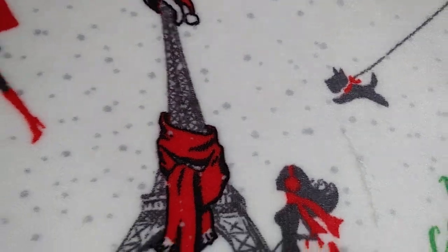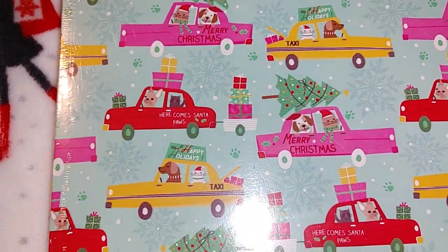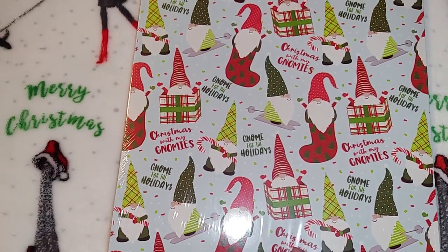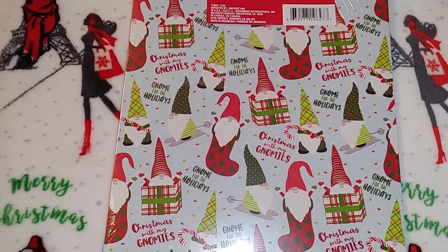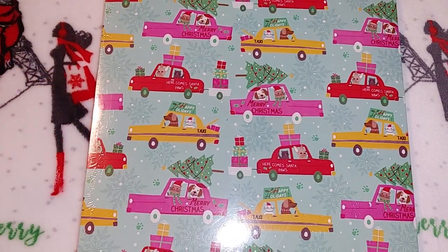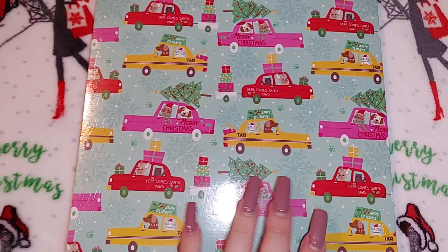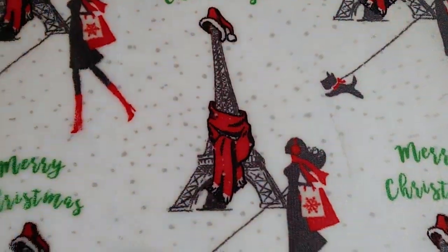The first item I have to show you guys — I thought it was really cute — is this pack of three gift boxes. I probably should have picked up two of these because they're just that cute. It's got the gnomes in the little stockings, and then look how cute this one is — it's got all the little taxi cabs with the kitty cats and the dogs with the Christmas trees on top.